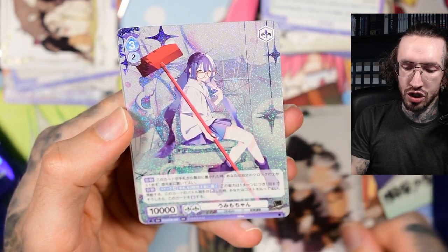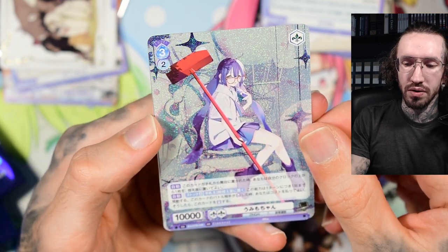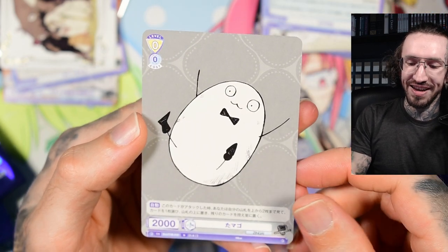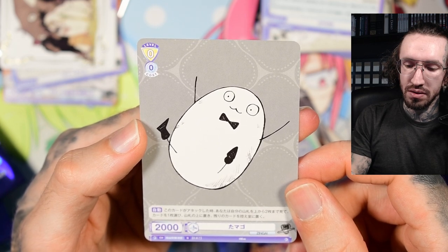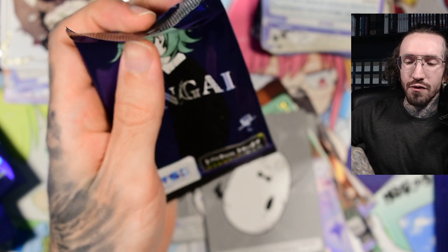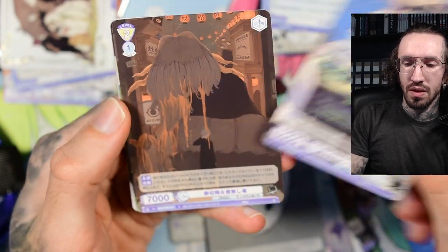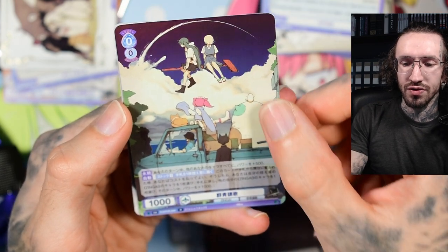Maybe I should sometimes check the back of the cards too, since they are double-sided. And we get another double rare here. And we get an egg! Was 'tamago' the name for egg in Japanese? I don't remember. And on the rare card there's also the egg.